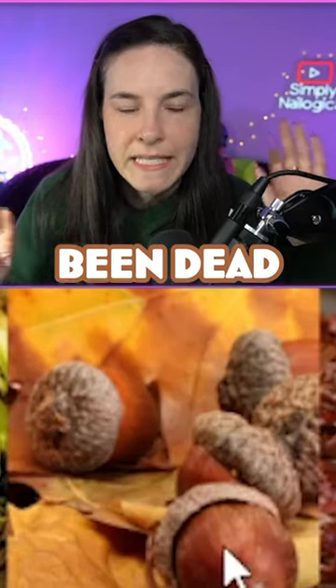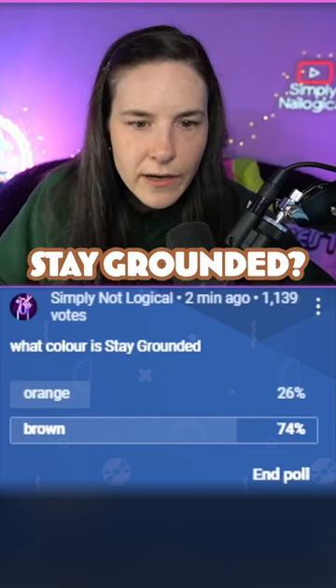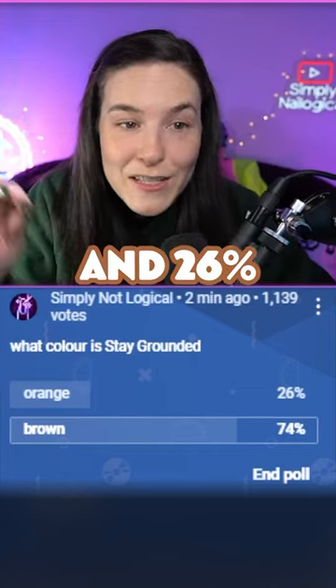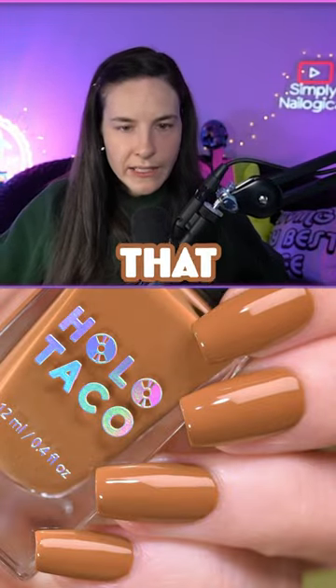Okay, let's take a look at the poll. What color is 'stay grounded'? 74% say it's brown and 26% say it's orange. Most people think it's brown — okay, noted. Everyone note that in your spreadsheets.